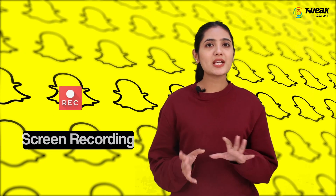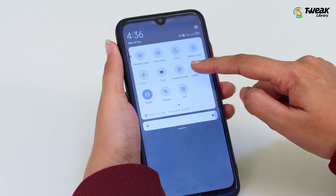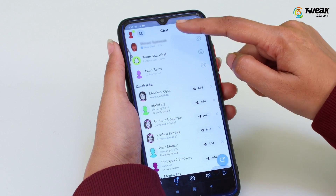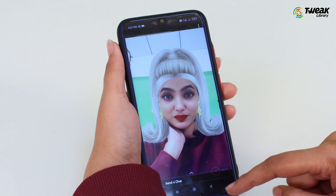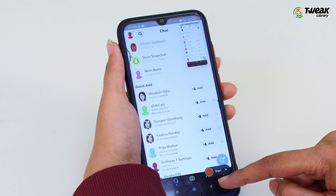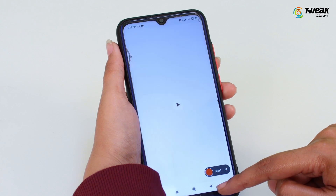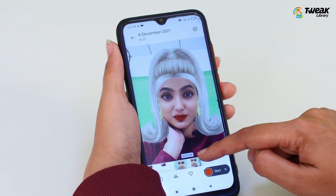Screen Recording: To take a screenshot without notifying others, you can use the screen recording feature on your Android. For this, turn on the screen recording and then head to Snapchat. Open the snap you want to save and stop the recording once it's done. Now you can just crop out the unnecessary footage and keep the one you want.